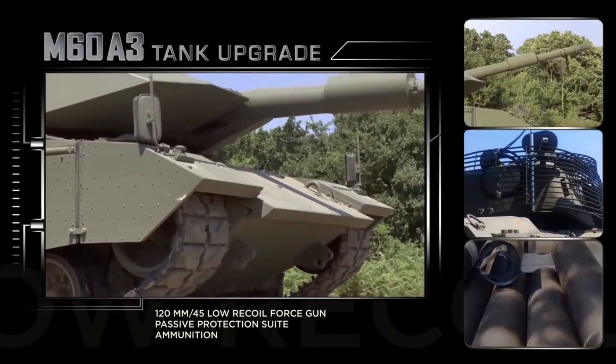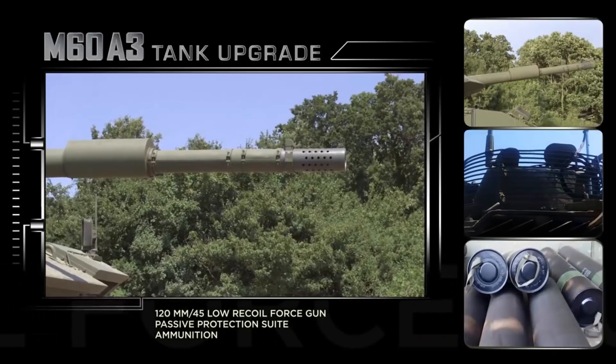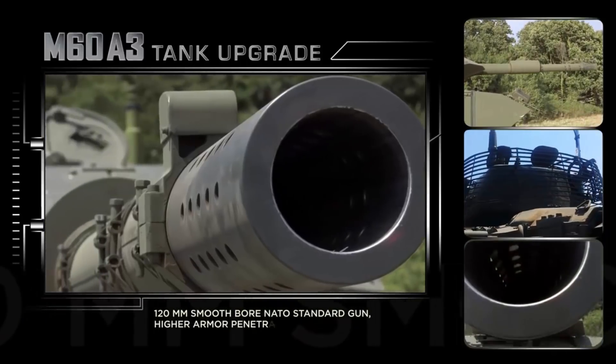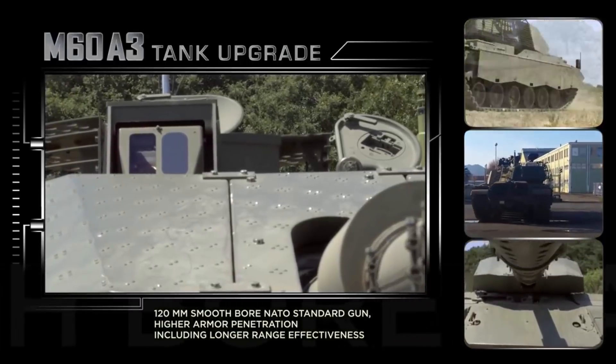Leonardo fully owns and controls the core technologies such as the fire control systems and the infrared technology, the 120mm smoothbore main gun, and hydraulics and servo controls to improve turret performance.